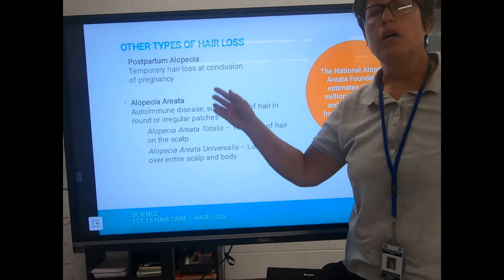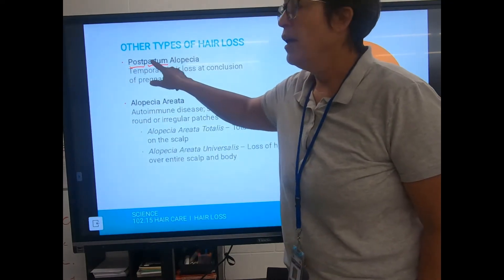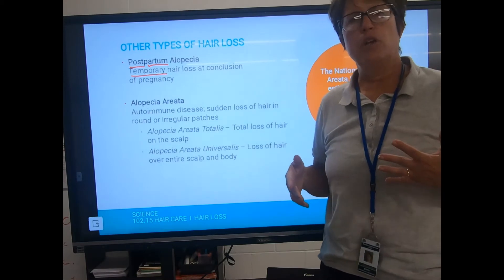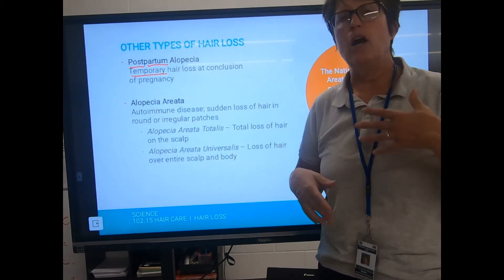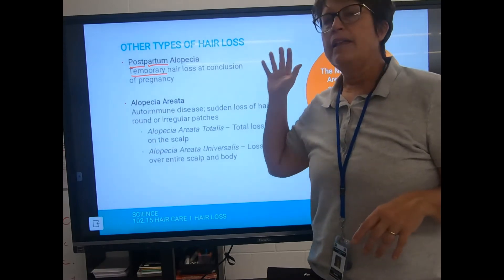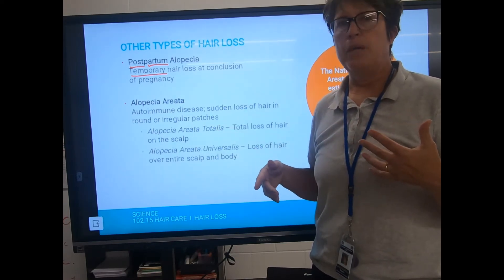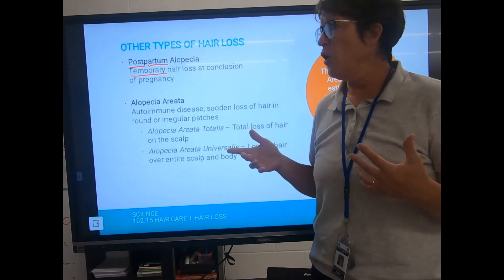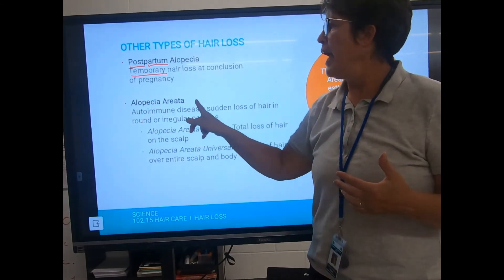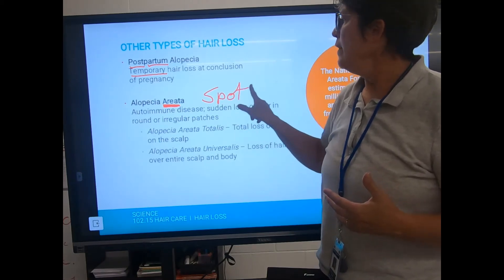Postpartum alopecia — 'post' meaning after birth — is temporary hair loss that occurs after having a baby. During pregnancy, a hormone kicks in and you stop losing the normal 40–100 hairs per day. Then after birth, another hormone kicks in and everything stored up over nine months falls out at once. It's very scary because it seems like it won't stop, but as long as you understand you're just making up for lost time, you will get back to normal.